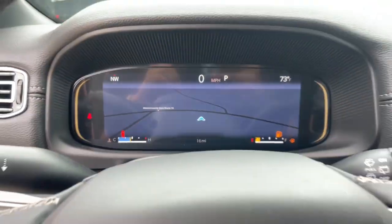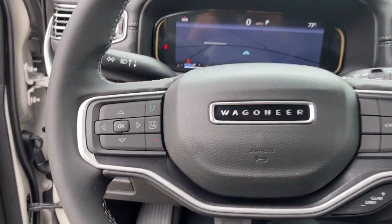Aluminum wheels, dual zone AC, third row seat, heated front seat.